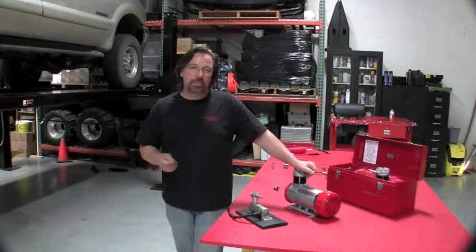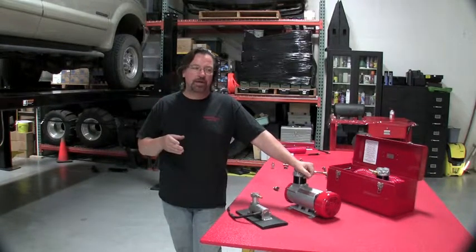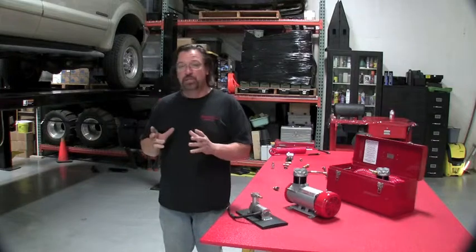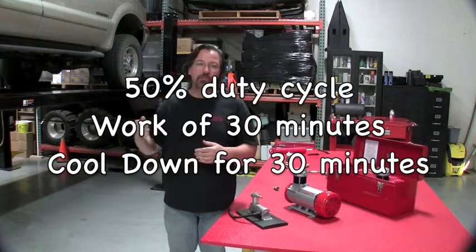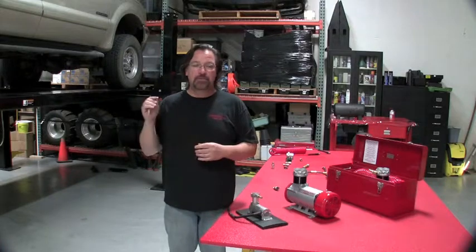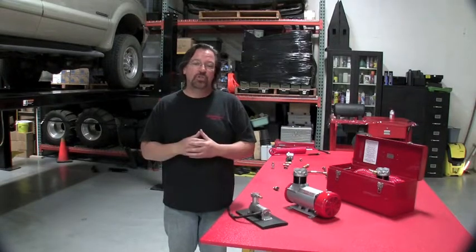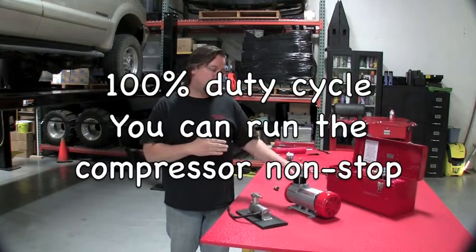A lot of people ask what duty cycle exactly means. Most compressor manufacturers use an industry standard: per hour, how long can the compressor run before it needs to cool off, based at 70 degrees Fahrenheit. A 50% duty cycle means 30 minutes on, 30 minutes off. A 25% duty cycle means 15 minutes on, 45 minutes off. 100% duty cycle means you can run it non-stop with no shutdown.